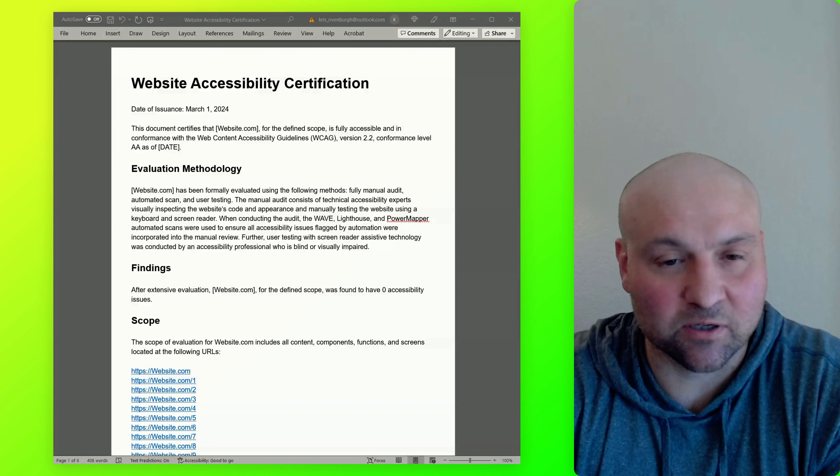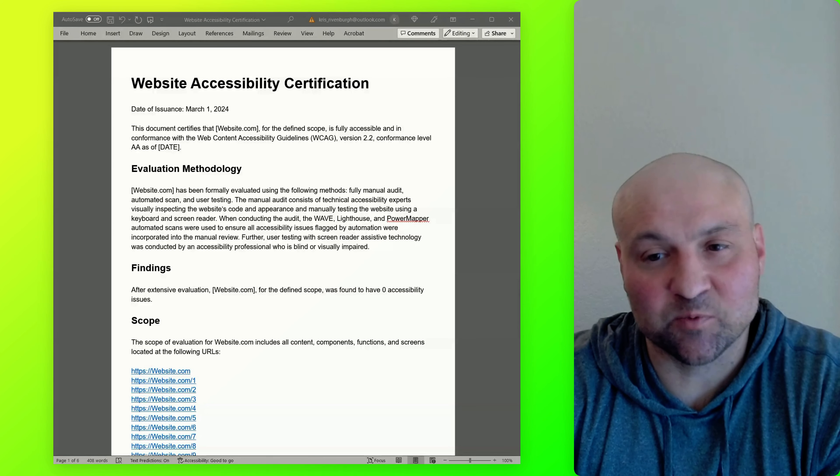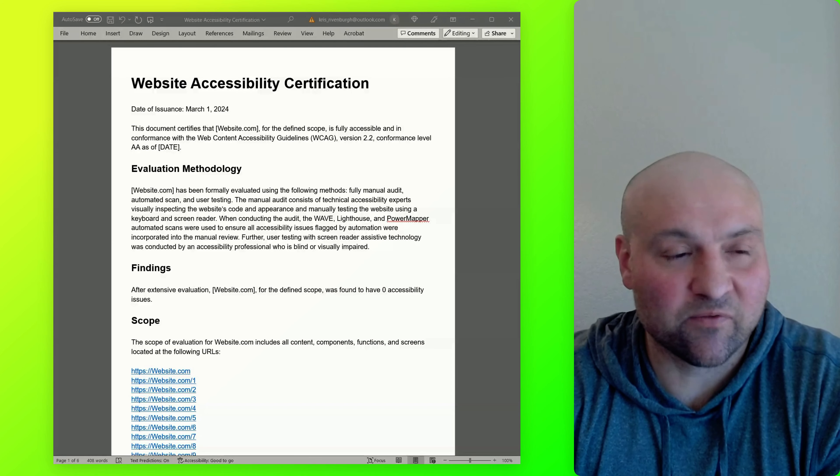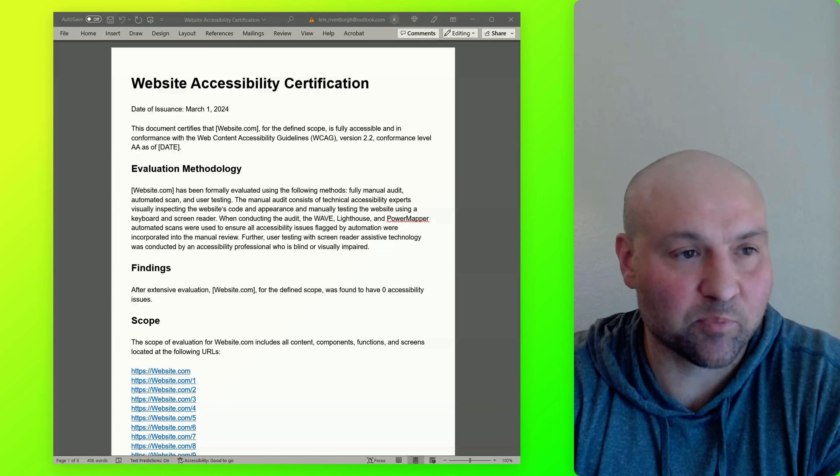One note is that many people use the term ADA compliance certification. We can't issue that because we're not a governing body, among other reasons. However, the certification that accessible.org provides will serve the same purpose.